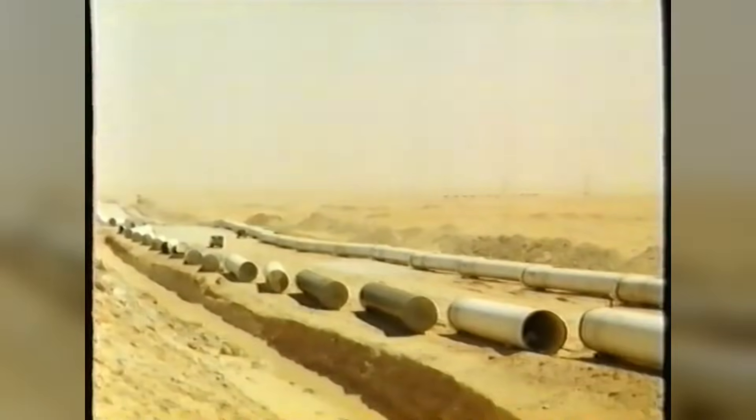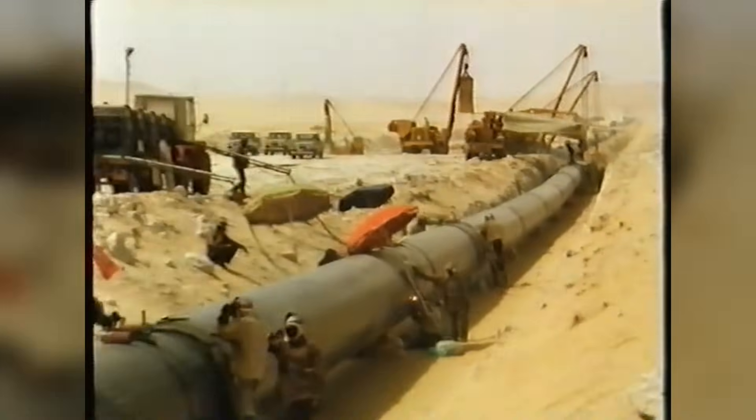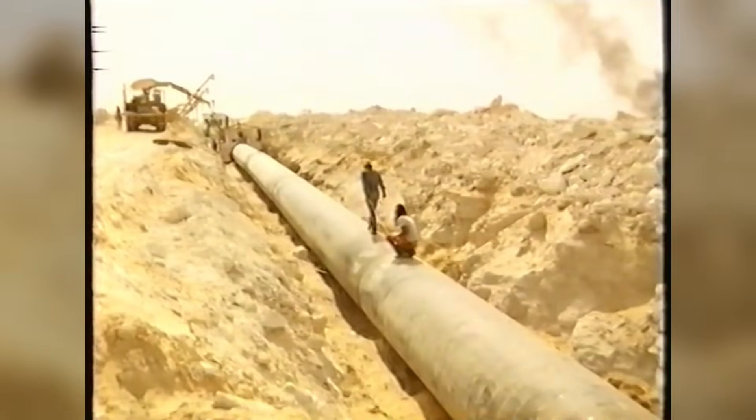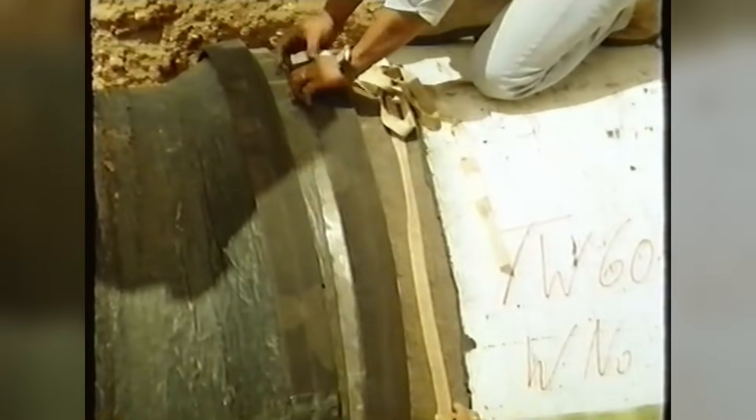Ground temperatures could soar to 80 degrees Celsius, causing metal to warp and expand like it was alive. Early attempts saw pipes buckle and joints fail, so teams learned to bury them deep under layers of stabilizing sand and add flexible loops to absorb the daily swell and shrink.